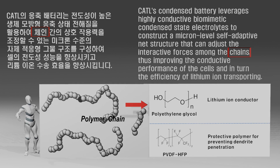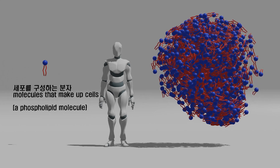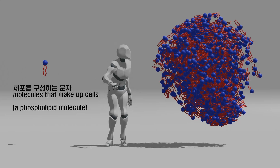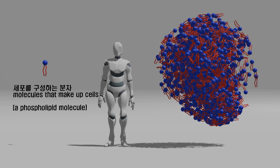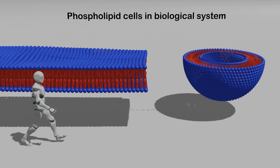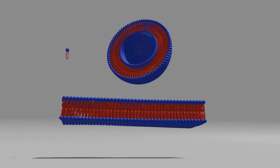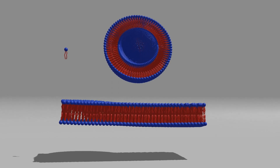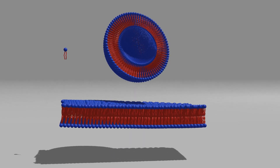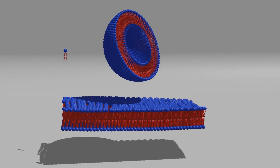The most important secret is hidden in the second clue: the term 'biomimetic.' Organisms are all composed of cells, and the organic substances constituting the cells do not exist in a scattered form, but form a unique community according to the type of organic molecule — the same goes for animal skin and plant leaves. Therefore, it is assumed that the polymer electrolyte they plan to use has a very regular arrangement, unlike existing polymer electrolytes. That's why they use the term biomimicry. How could they have induced such an arrangement?